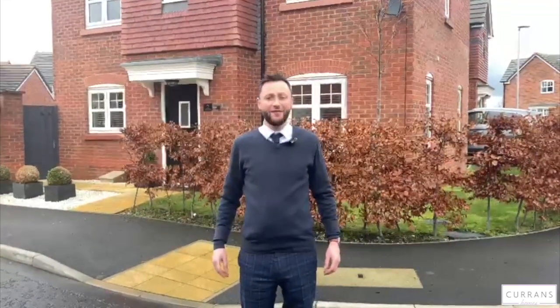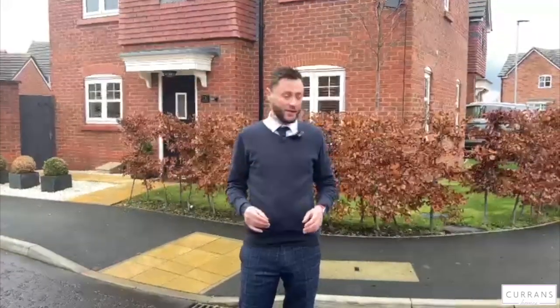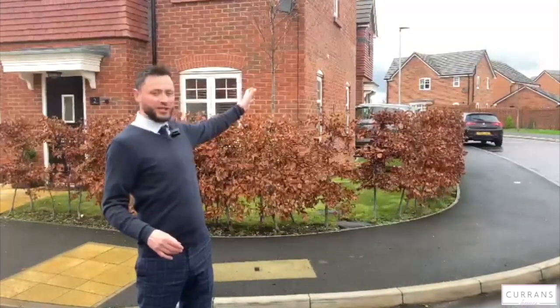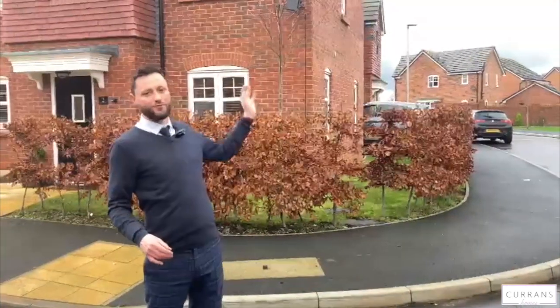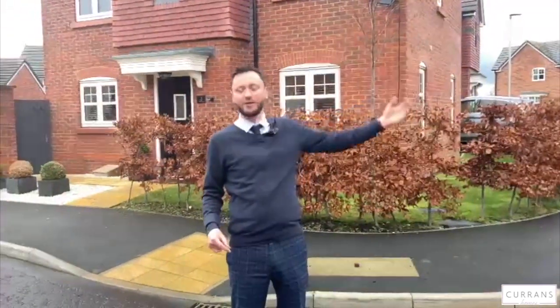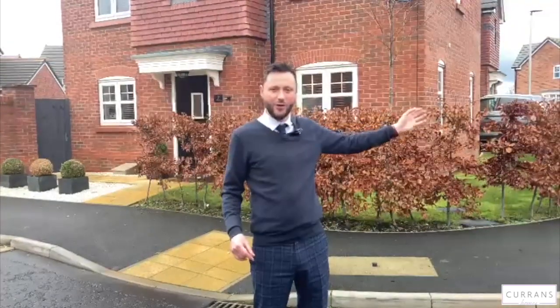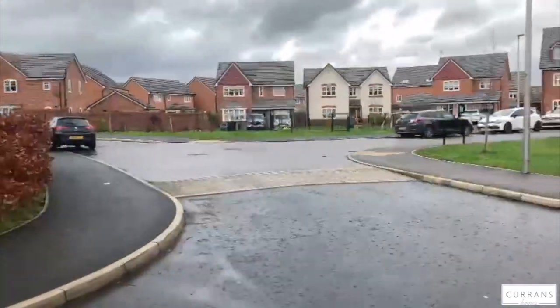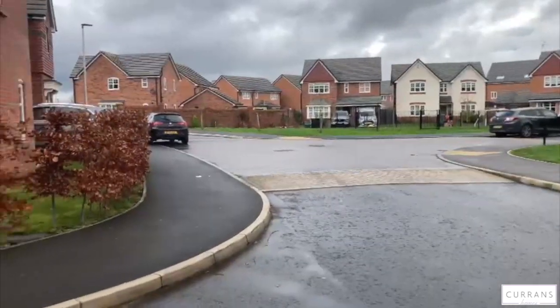Good morning and welcome to number two Garrison Close, situated in the ever-popular district of Saughall. We're in a really nice part of the development — you're only about just over here to get out of the development, so you're right on the edge of the open countryside but right on the doorstep of the rake and pike. You can get to Sainsbury's, a primary school within walking distance, as is the Co-op — great position. You've also got a lovely little park across the road, so if you've got children it's great; you can be at the park within 10 seconds.